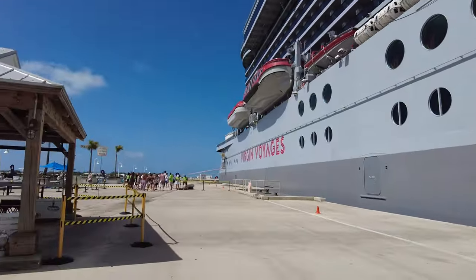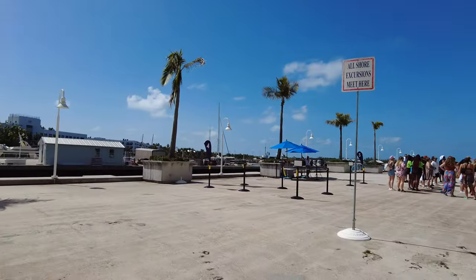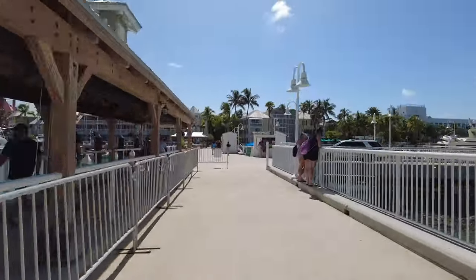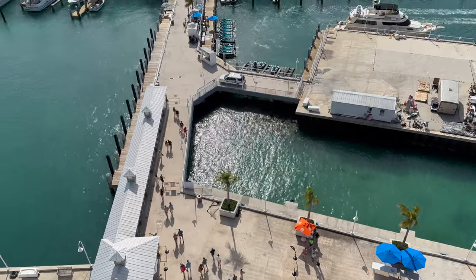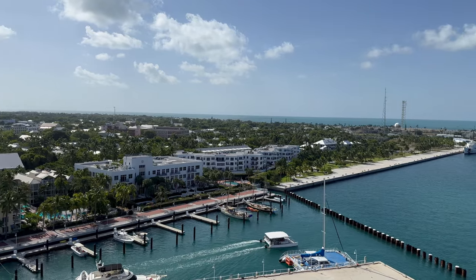When you arrive, there are three possible cruise ship docks that you could be stopping at. The most popular one is Pier B, which is where we docked and is part of the West End Resort's private marina. It's not a long dock, so you're just a couple minutes away from ice cream stores in the downtown. You could also dock at Mallory Square, right in the old town, which is a popular spot for catching the sunset. There are lots of shops and amenities nearby.